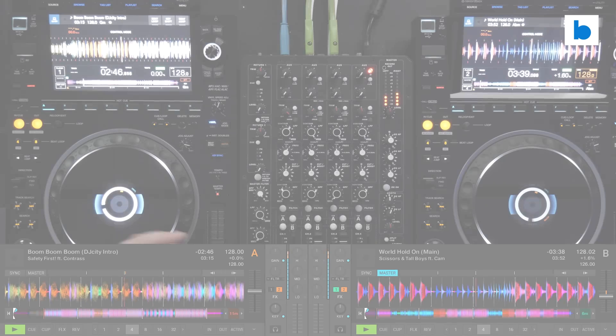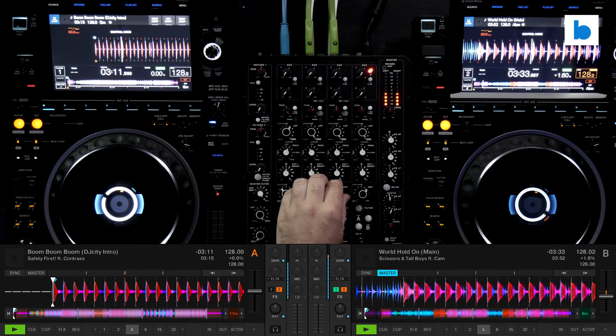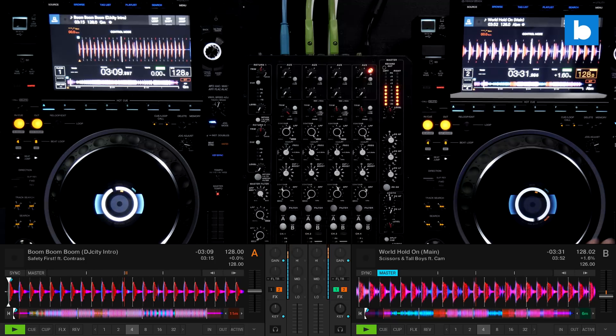But things have changed over there recently, and it seems like the team are getting fully behind their DJ offering once more, and I'm very happy to see it. Traktor remains a fantastic piece of software, doing lots of things better than the competition, and NI's own hardware is, and has always been, pretty awesome.